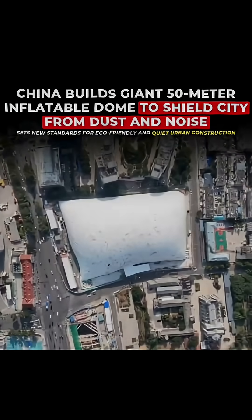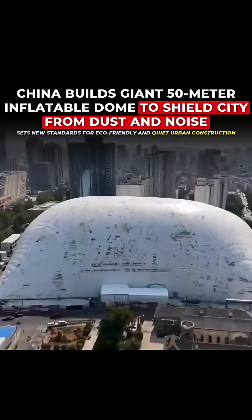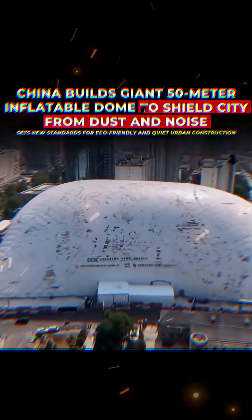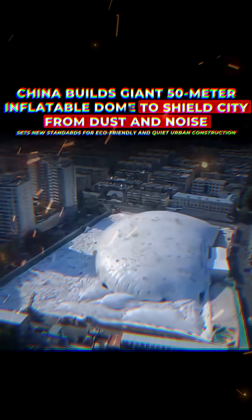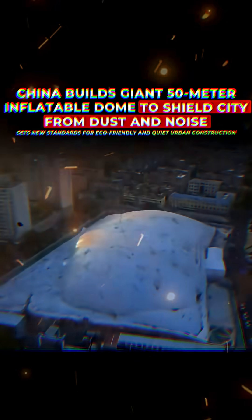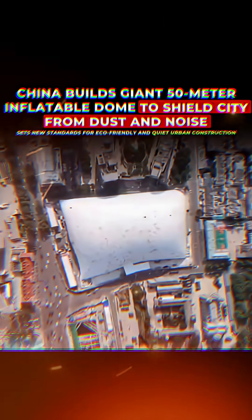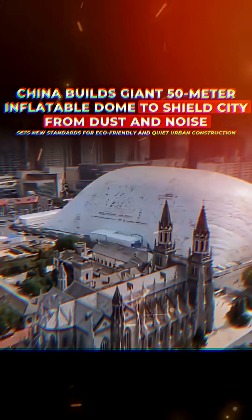While acting as a barrier to dust, trapping fine particles from construction activities like digging and masonry, it helps improve air quality and protect the health of nearby residents. The dome also reduces noise pollution, and early feedback shows a significant drop.